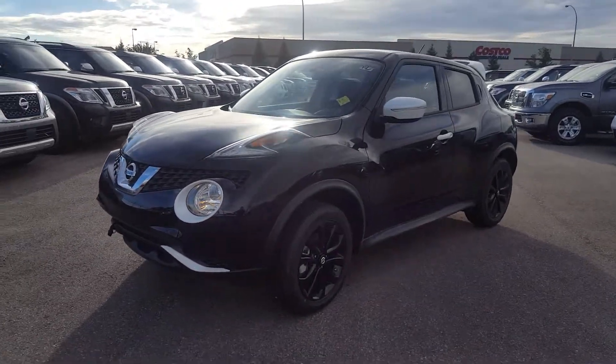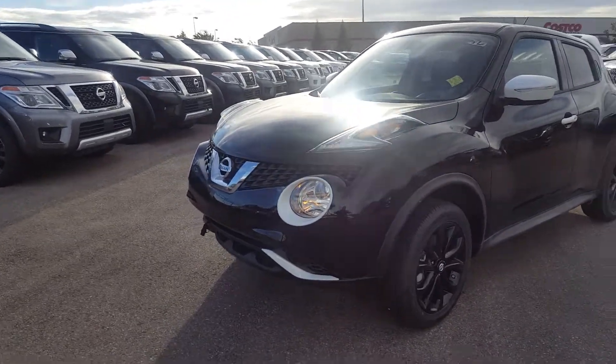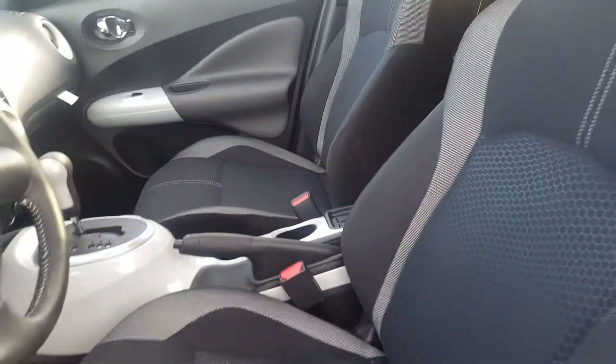Hey Sandra, this is Orlando from Sherwood Nissan. I just wanted to shoot you a video on the exact unit you selected — this is our Black Pearl 2017 Juke SV. Inside it's going to have your six-way manual seat.